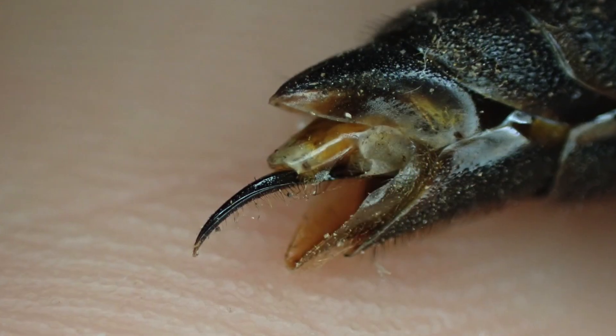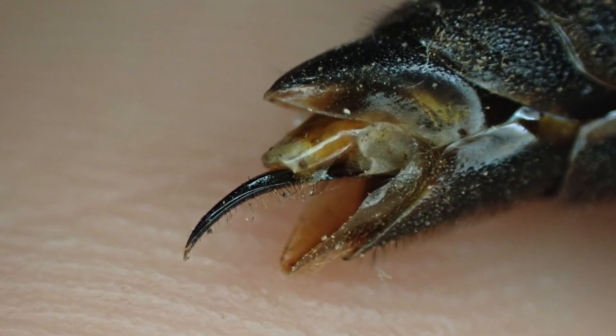Many wasps and bees — well, all of them in fact — those stingers are just modified ovipositors. So of course that's why the males cannot sting you, because they don't have egg-laying apparatus.